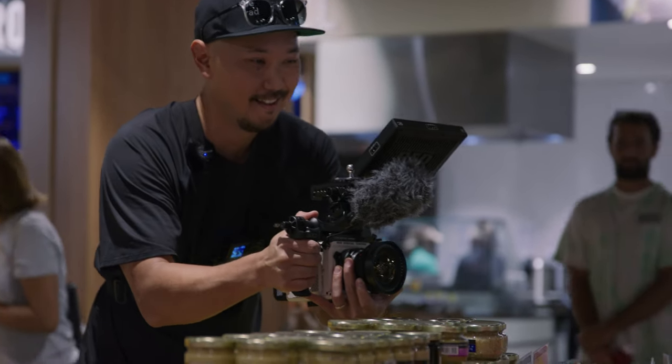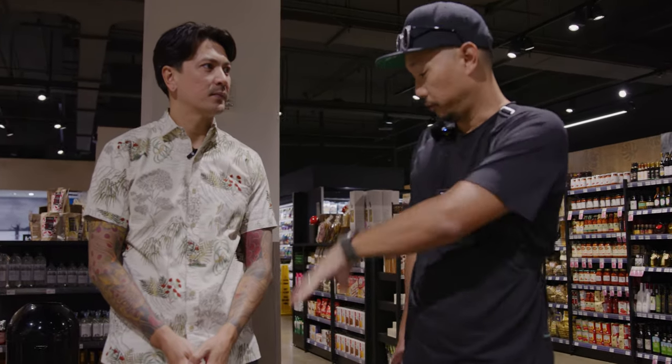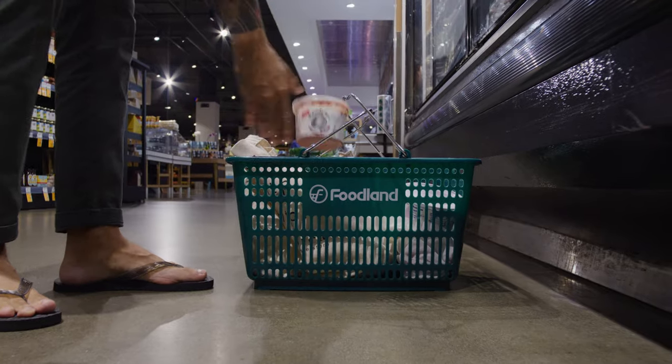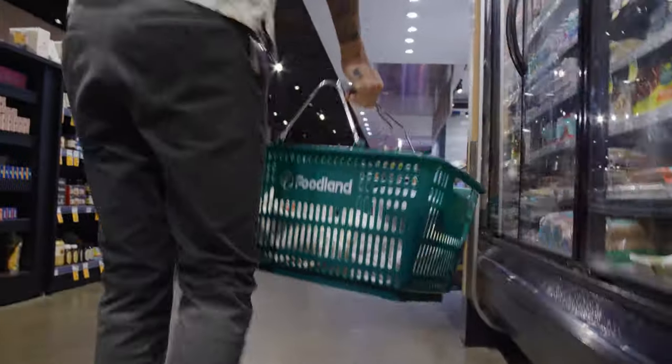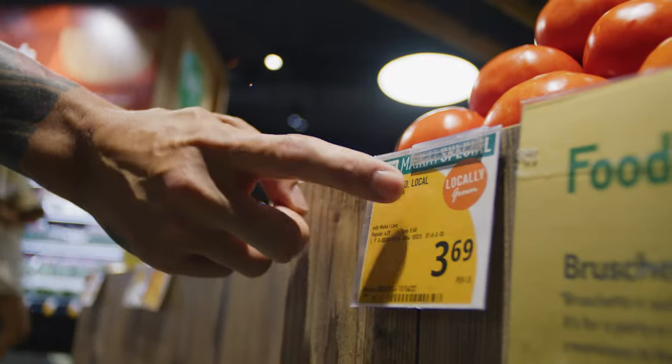You're making all kinds of content and you're working with brands. What's going through your head when you're here looking for some of these ingredients? So when I'm thinking of recipes, when I come to the grocery store, the main things I'm looking for is something simple to make that can highlight local ingredients and Foodland's local brand, their Maikai brand.